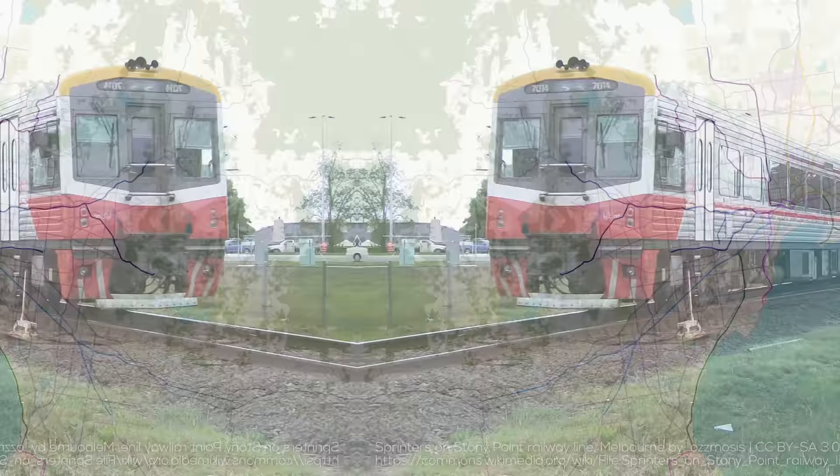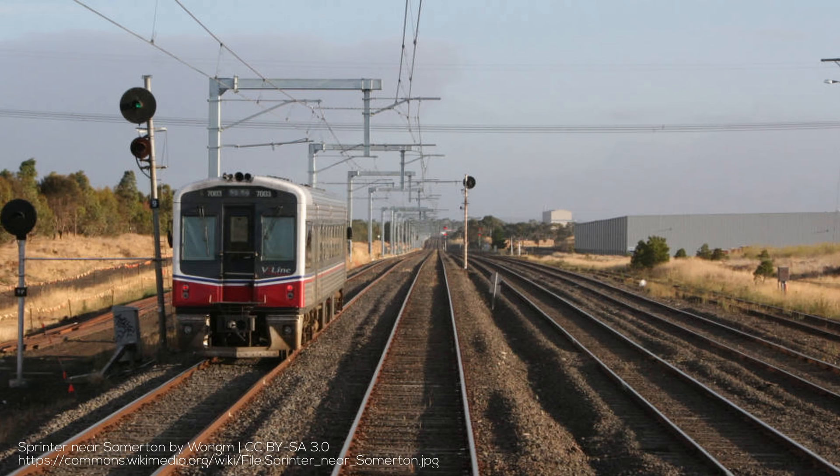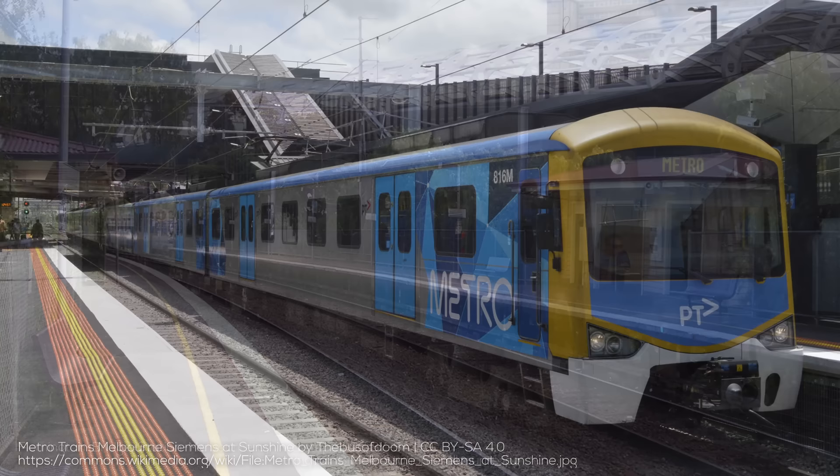The next group includes the Sunbury, Craigieburn, and Upfield lines, which run from the CBD to the north and northwest. These lines all share their corridors or tracks with much longer distance V-Line services that act as a regional overlay, extending to locations such as Geelong, Ballarat, and Bendigo. For the most part, where capacity is tight, short V-Line services stay out of the way of metro ones, but the flat junctions at Sunshine as well as adjacent to North Melbourne can get rather messy.